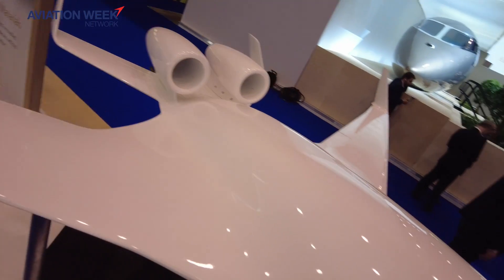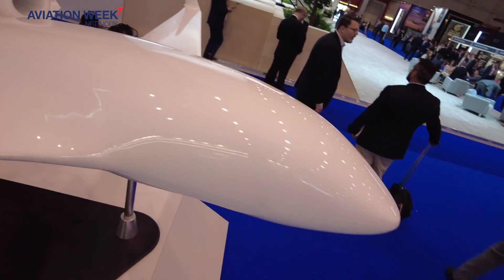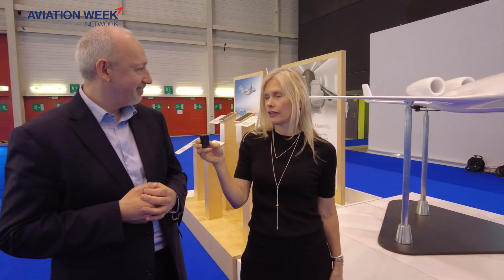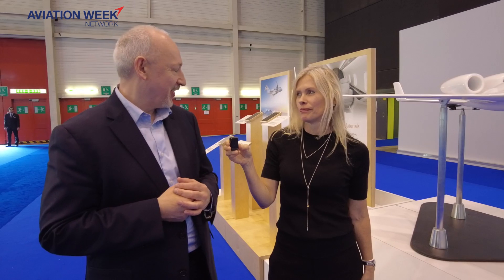So how much larger is the next version going to be? Is it going to be like twice that size? Five times that size? We like to keep some things for the next show. Fair enough — but it'll be larger. Stay tuned for the next airshow or the next announcement. Thanks so much for your time. You're very welcome.